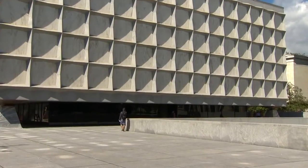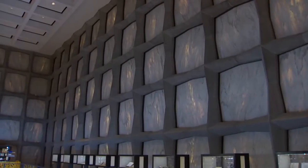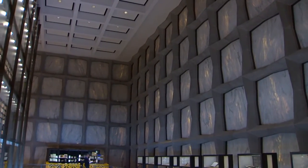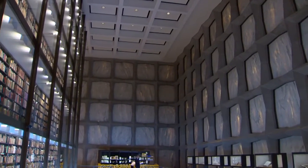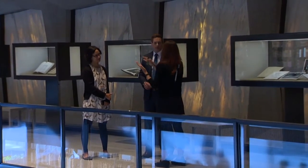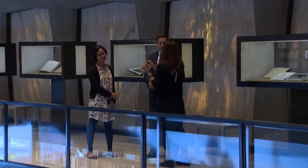Its unique design of extraordinary architecture features translucent Vermont marble panels allowing light to illuminate the tower of knowledge. The structure of the building actually makes it so that we can see the collection with this little bit of natural light without risking any damage to the books.